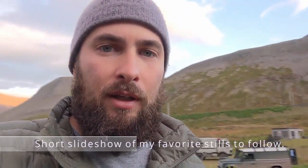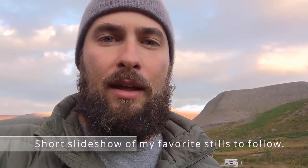Thanks for watching this video and I hope you're enjoying it. Iceland has been pretty spectacular and we're really glad we came — can't wait to do more trips like this.